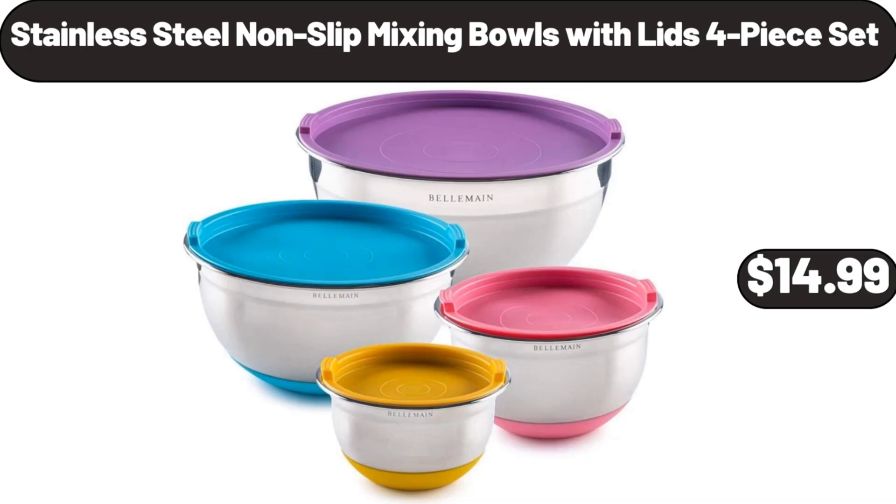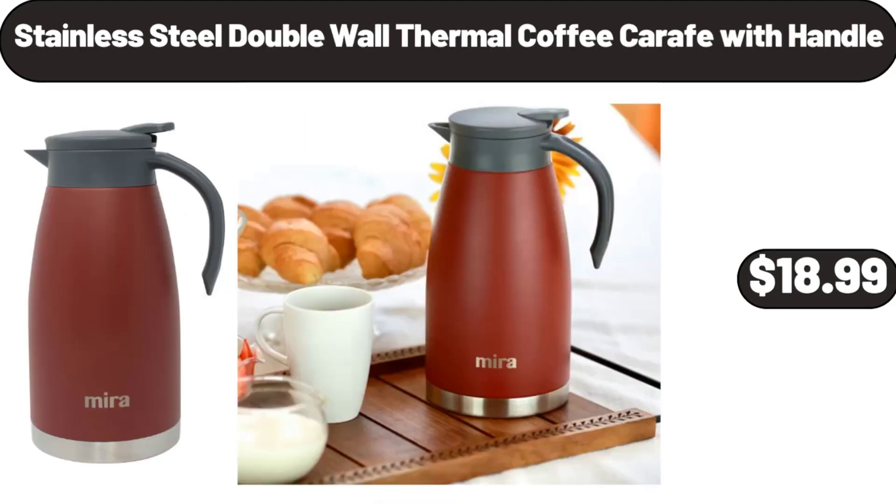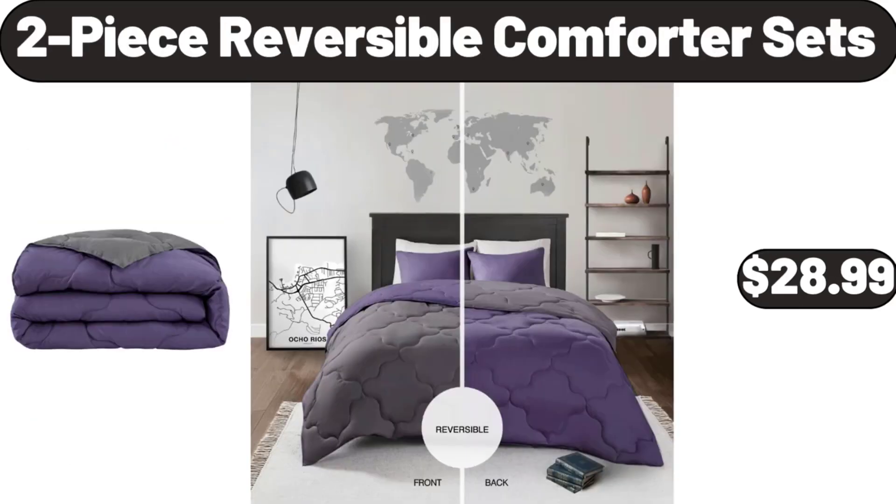Stainless Steel Nonslip Mixing Bowls with Lids, 4 Piece Set, $14.99. Stainless Steel Double Wall Thermal Coffee Carafe with Handle, $18.99. 2 Piece Reversible Comforter Sets, $28.99.